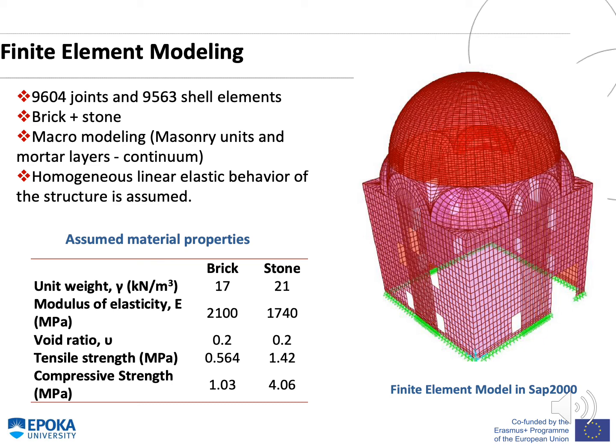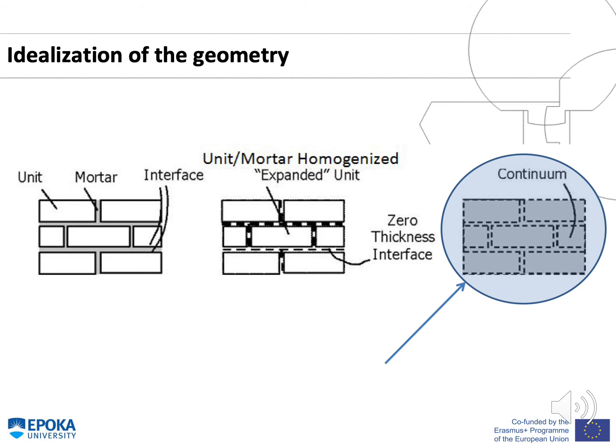Regarding finite element modeling, the model consisted of 9,604 joints and 9,563 shell elements. The materials modeled are brick and stone. A macromodeling technique was used, so masonry units and mortar layers are represented as a continuum. Homogeneous linear elastic behavior of the structure was assumed. The assumed material properties are presented in this table, and the finite element model is shown in SAP 2000, where mortar, brick, and interface are represented as a single continuum element.